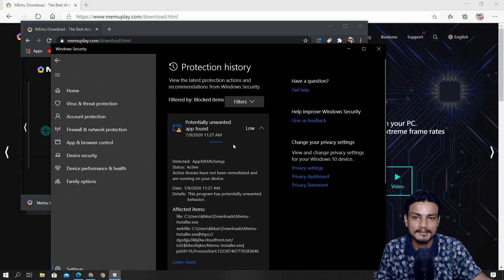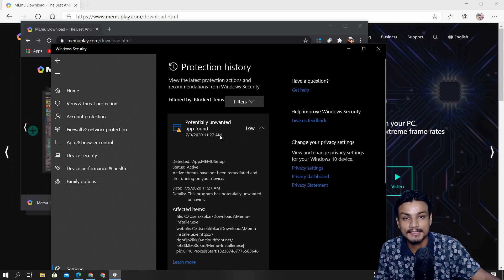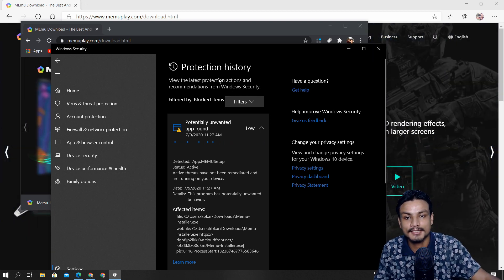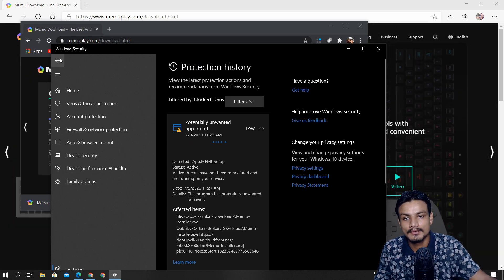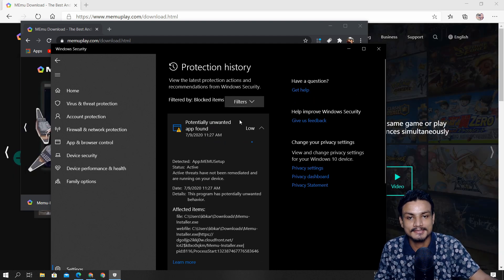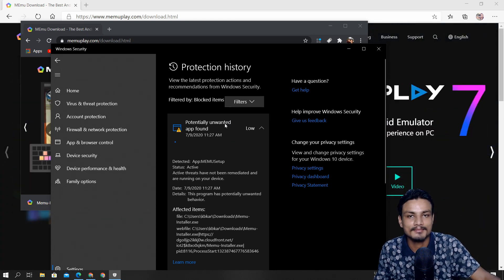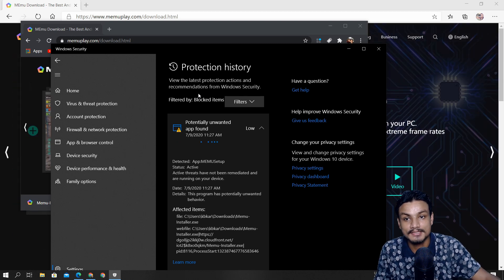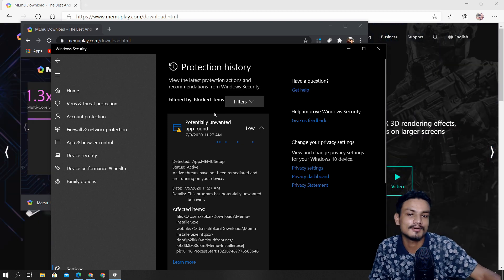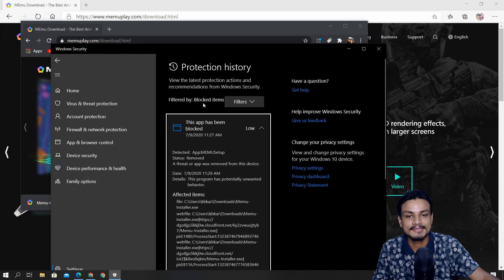Windows 10 isn't loved by everyone, myself included — I wish a few things were different. But Windows is the only operating system where everything works: software, games, everything. Even though it has spyware concerns, we're still somewhat forced to use it because no other OS has the same compatibility. At least you can protect yourself from external threats.